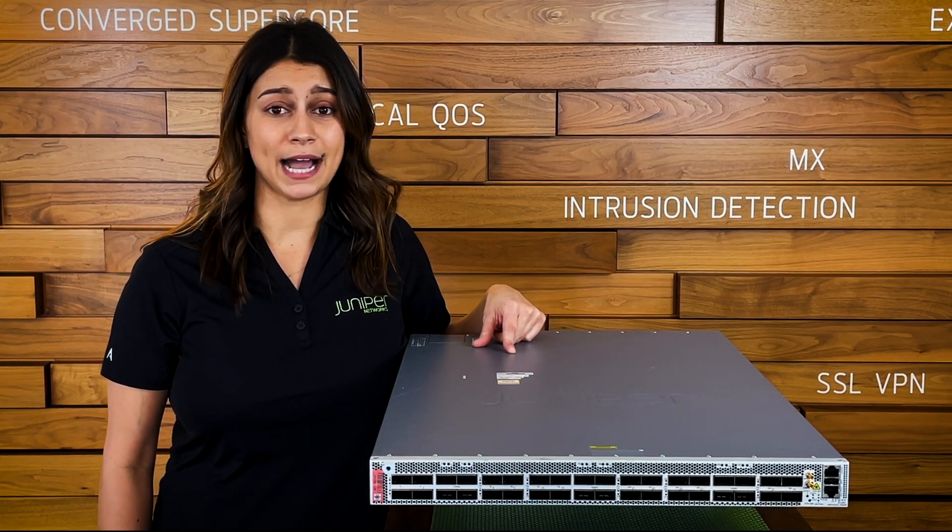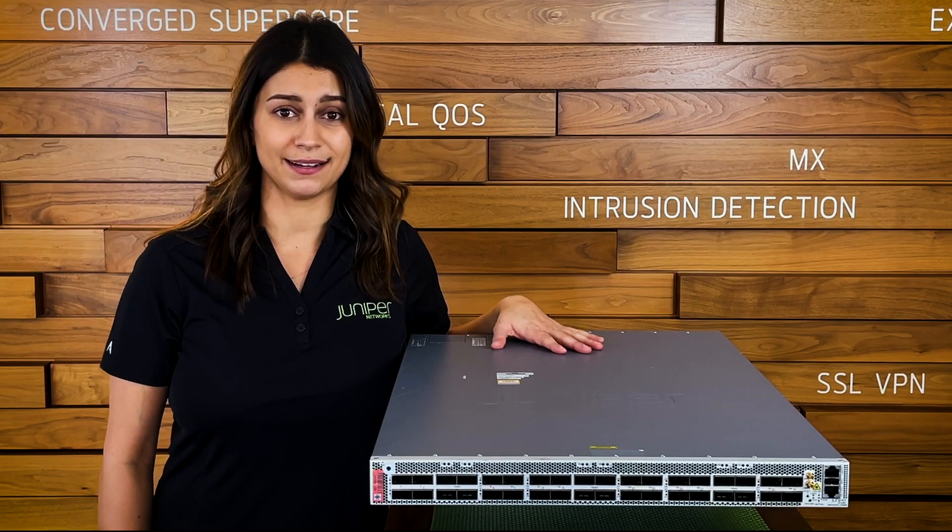The unexpected can happen at any second, so make sure your network is prepared with PTX.